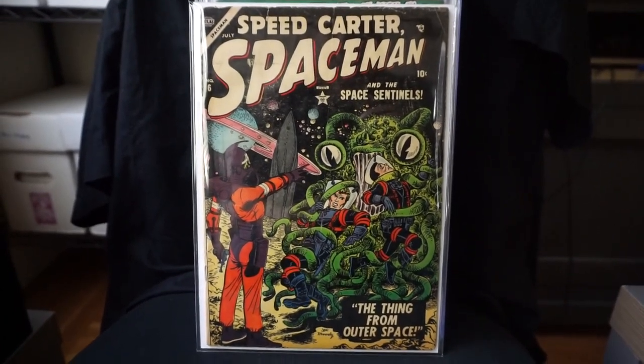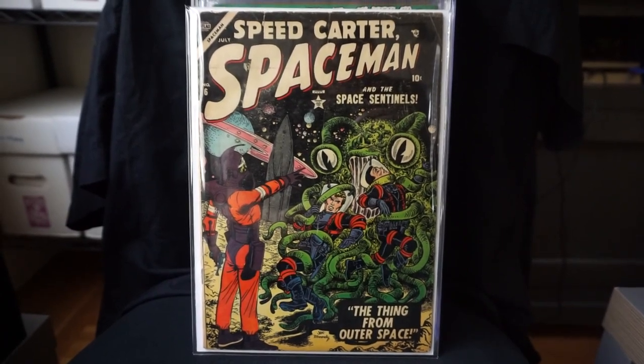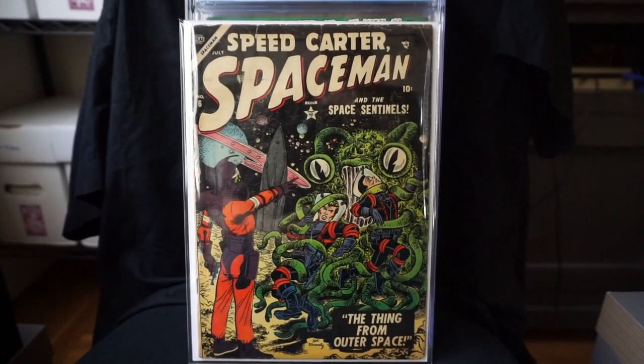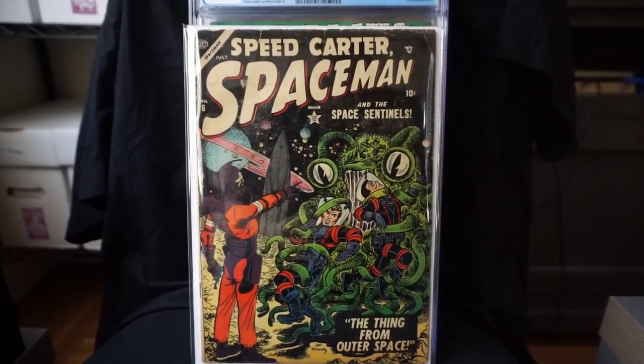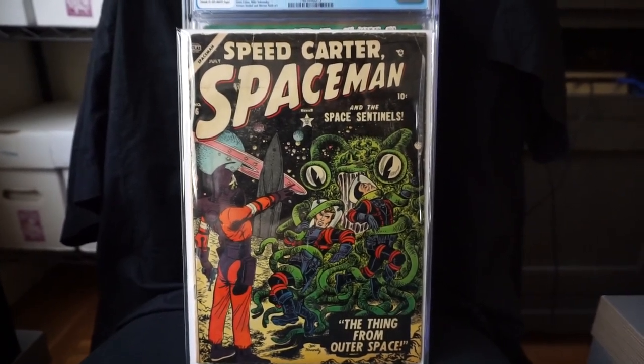Hey YouTubers, back here again with another top 10 video for you guys. This time I'm going to be showing my top 10 Atlas books in my collection. I've been collecting Atlas books for quite a while now — collecting the pre-hero stuff, you know, Strange Tales, Journey into Mystery, and similar titles.